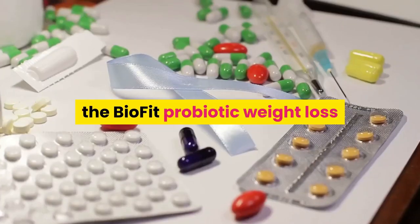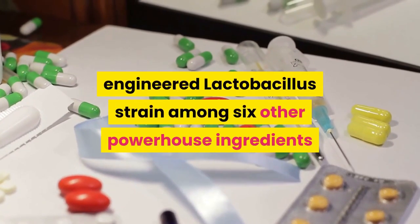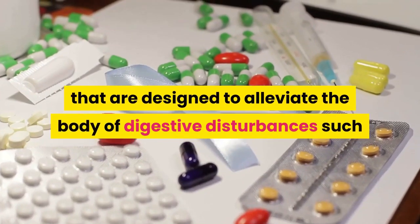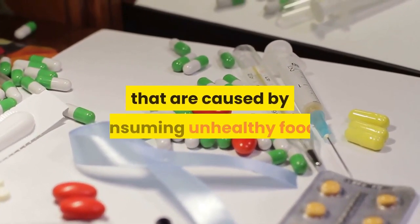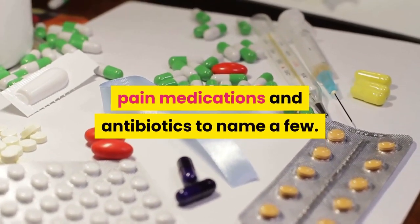Made available at the official website only at GoBioFit.com, the BioFit probiotic weight loss support supplement utilizes a specially engineered Lactobacillus strain among six other powerhouse ingredients designed to alleviate digestive disturbances such as gas, bloat, and diarrhea caused by consuming unhealthy foods, pain medications, and antibiotics, to name a few.